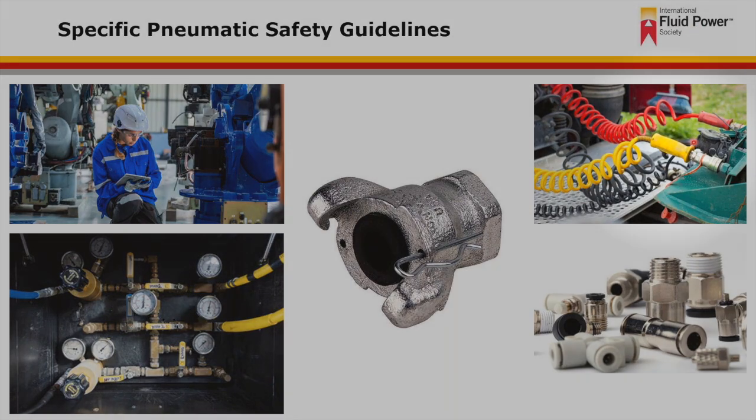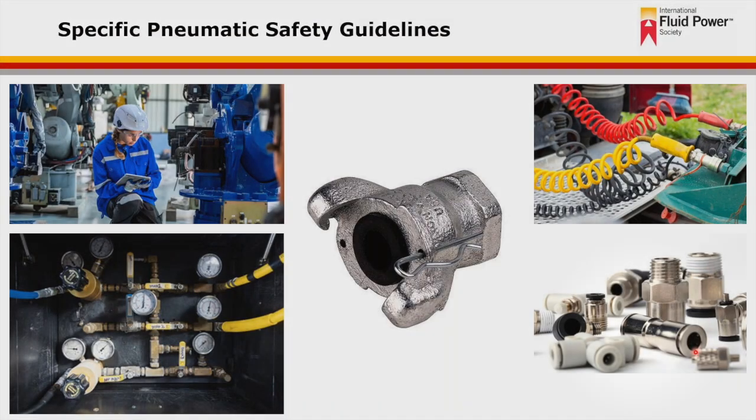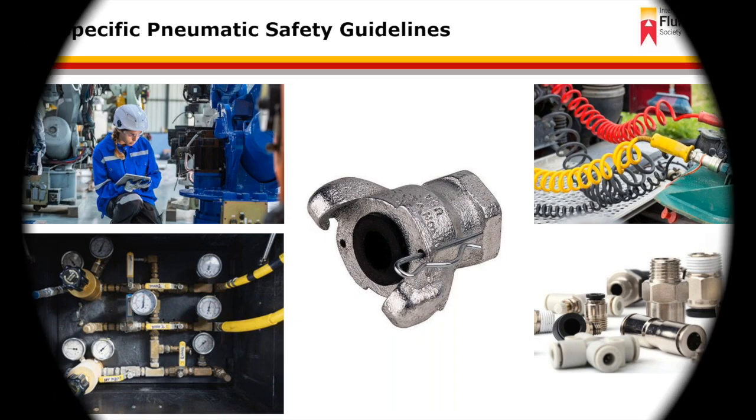Also shown are quick-release style couplings in the upper right image. This style of pneumatic fitting has a push release to disconnect. The hose tubing is inserted into the fitting and locks in place to maintain a positive lock.